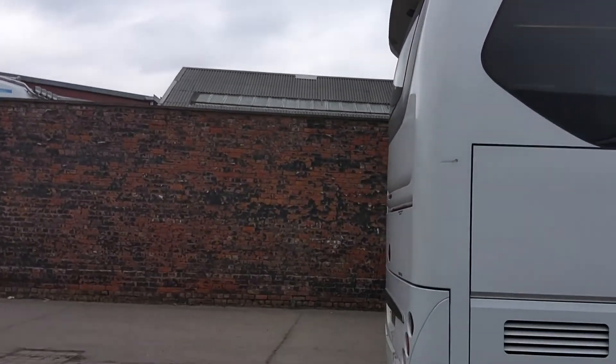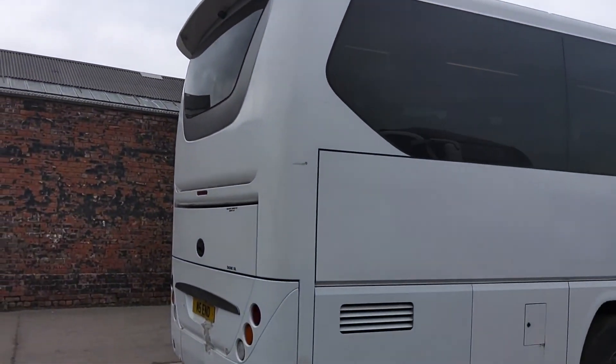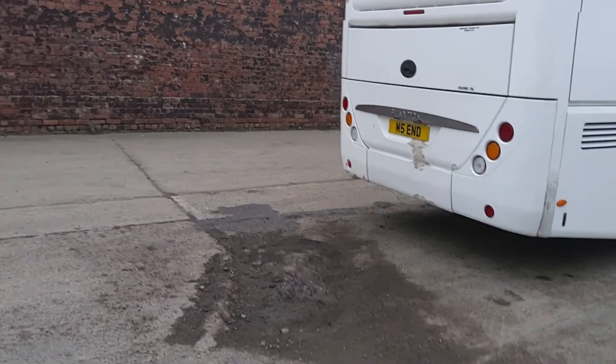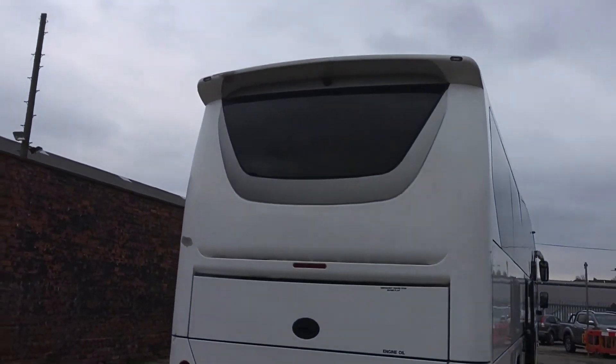There are a few battle scars around the back end, but these will be repaired — not an issue. Reverse cameras are fitted.